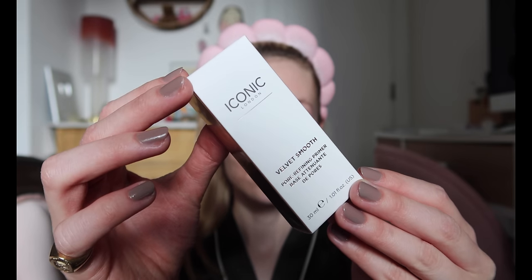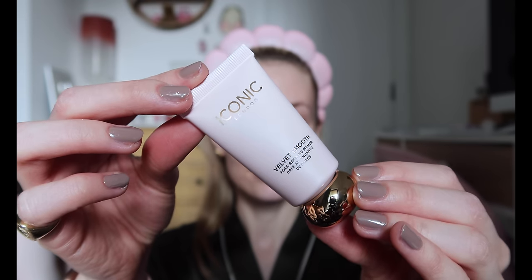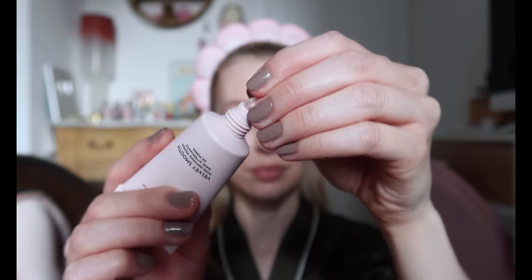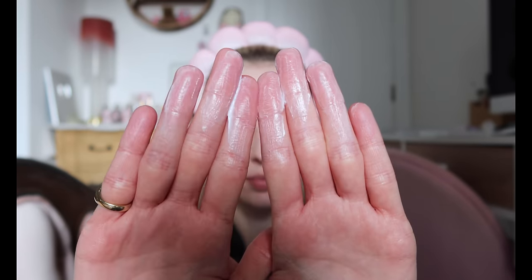I'm going to prep my skin using the Velvet Smooth Pore Refining Primer by Iconic London, which I was sent in PR. This retails for £24 and it comes in a 30ml tube. I'm not a huge primer person to be honest, I don't really tend to use it day to day, but I do like Iconic London ones. I needed about a quarter of what I squeezed onto my finger for my whole face. I think I would reach for this if I were maybe going to an event and I needed my makeup to last.